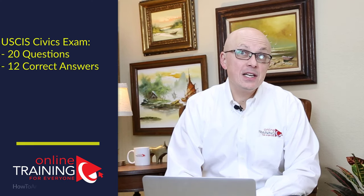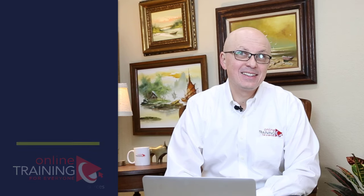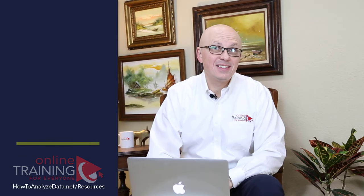The Civics test is an oral exam. A USCIS officer will ask you 20 questions during the test. To pass the test, you need to be able to answer at least 12 questions correctly. You get credit for a question when you answer it correctly or provide an alternative version of the answer.